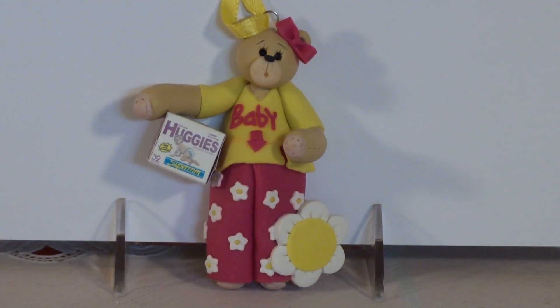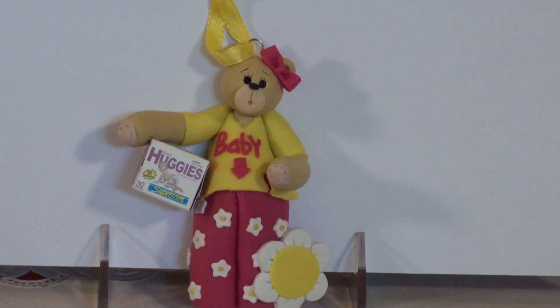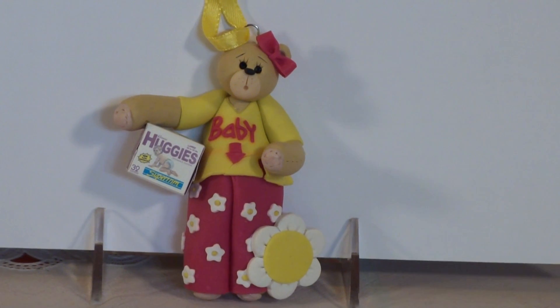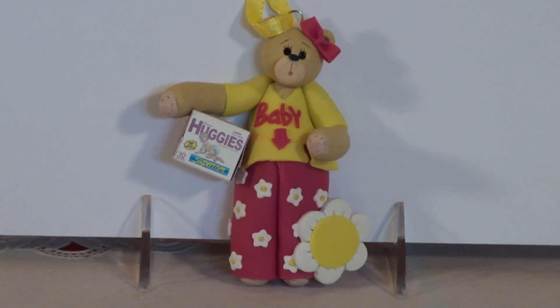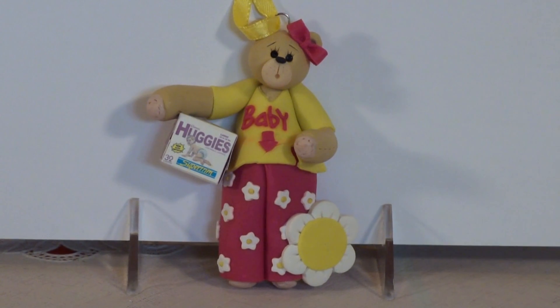You can purchase her by going to the bottom of this video and clicking on the link which will take you directly to our page where you can personalize her and put her in your shopping cart. And if you use the coupon code YOUTUBE20 all uppercase, you will receive an additional 20% off your whole entire order.